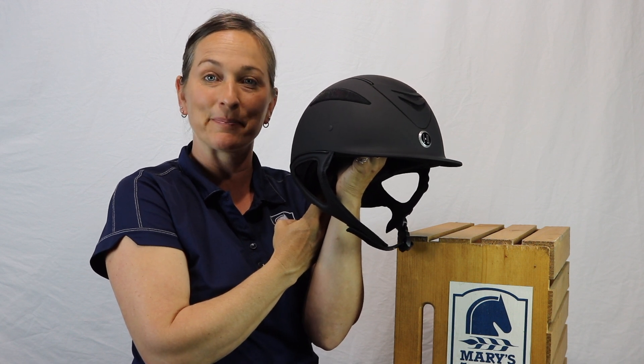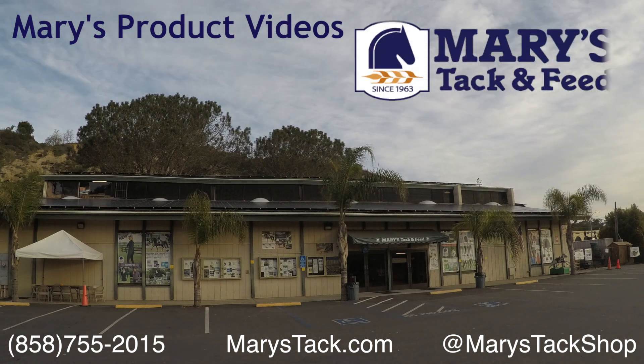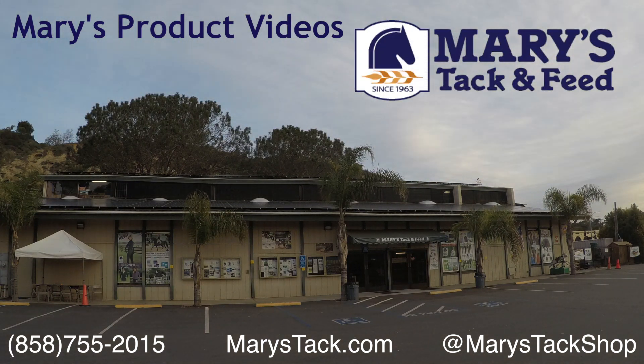If you have more questions about this helmet, please give us a call or come visit our website at marystech.com. We'll see you soon.